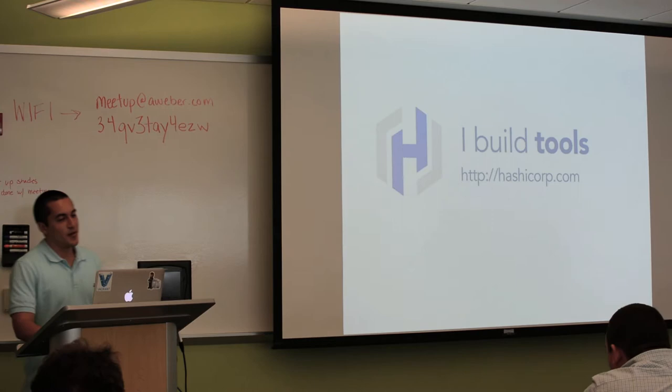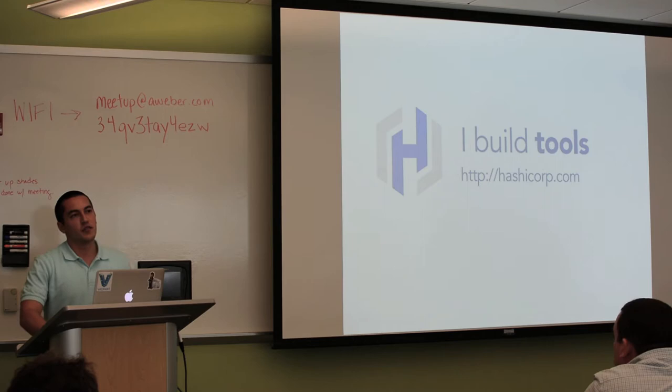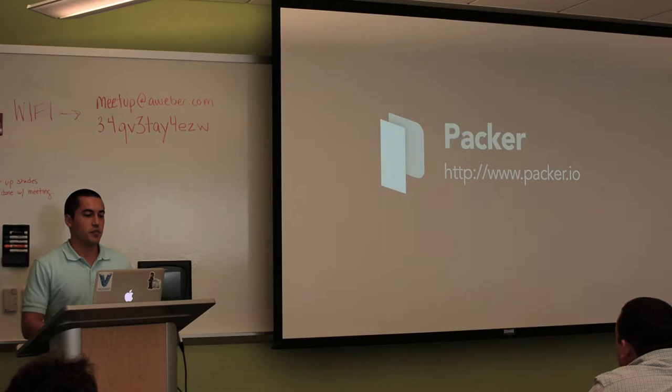I build tools. I work at a company called HashiCorp — it's my own company, a DevOps tools company, and it's only two people right now. One of the tools we build that you're obviously familiar with is Vagrant, and another tool we built is Packer, which is newer and we'll talk about today as well.